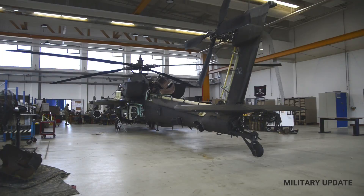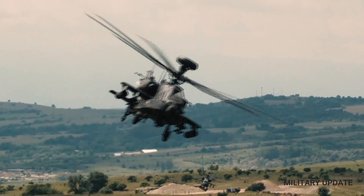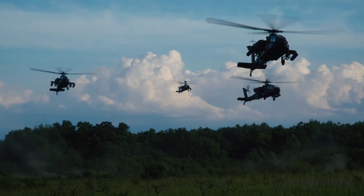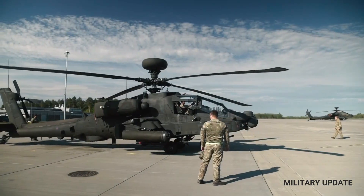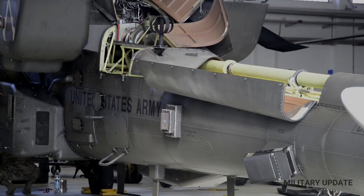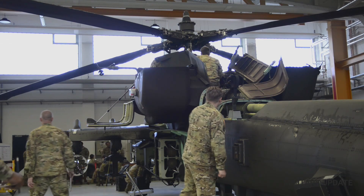Not only that, Boeing made improvements to the landing gear elements. In addition to producing the full AH-64E specifically for the United States Army, Boeing is carrying out an upgrade program from AH-64D to AH-64E. This program has been running since late 2012 for 634 AH-64D units.